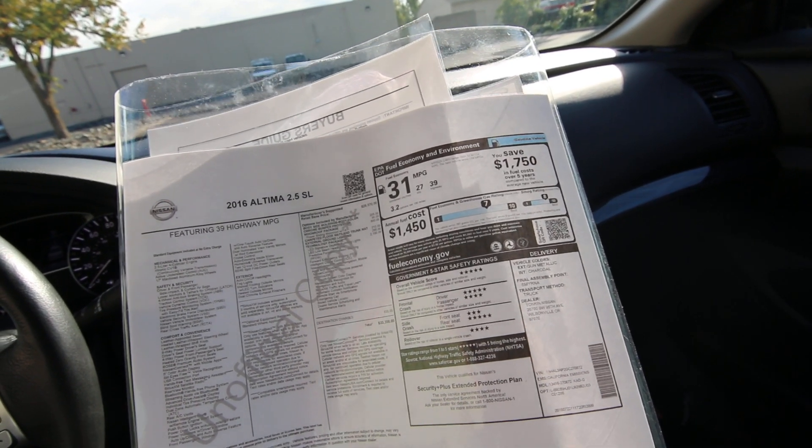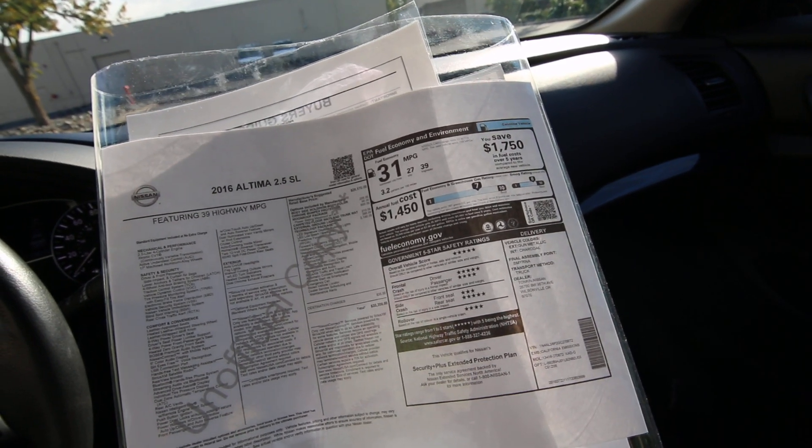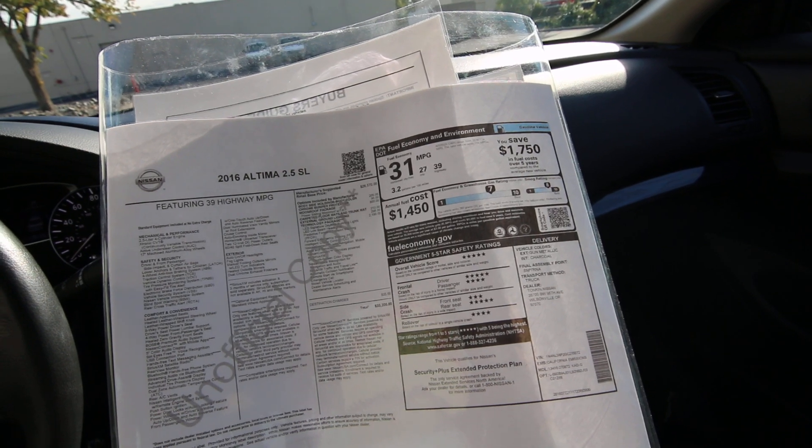External ground lighting was a $295 option. And here's a big ticket item — the technology package. That was a $2,190 option, giving you some nice safety features as well as LED signature daytime running lights. Those LED low beam headlights are going to provide much better nighttime visibility.